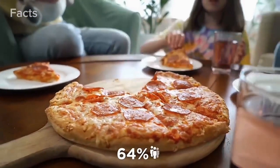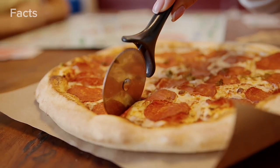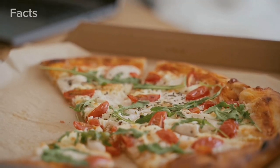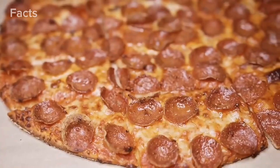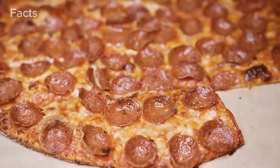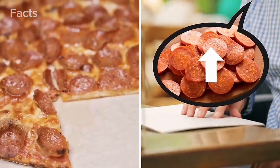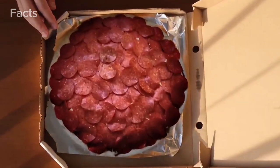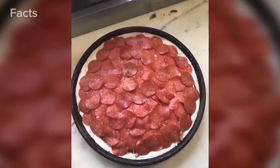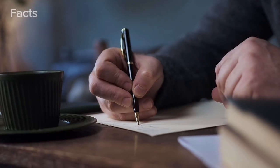Of all pizza toppings, pepperoni reigns supreme — ask the 64% of Americans who prefer its smoky flavor to any other topping. But too much of a good thing can become bad. That sentiment was lost on one guy who didn't just request extra pepperoni — as he put it, he wanted an 'ungodly amount of pepperoni.' And that's certainly what he got with this cholesterol-popping pizza.